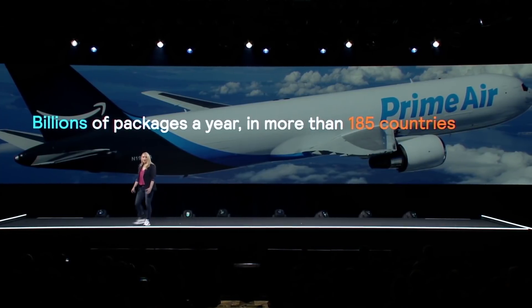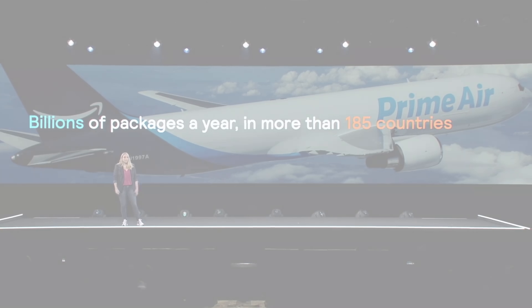Think about managing the supply chain in the context of Amazon, a global company that operates in more than 185 different countries across the globe. Managing this complexity becomes increasingly more difficult when we have Prime, where we offer one-day delivery in some cases, or in the cities where we're operating Prime Now, where that delivery promise is an hour or less.